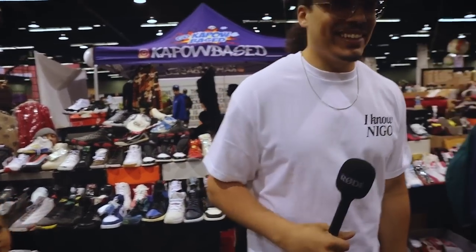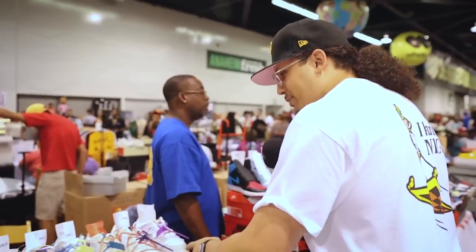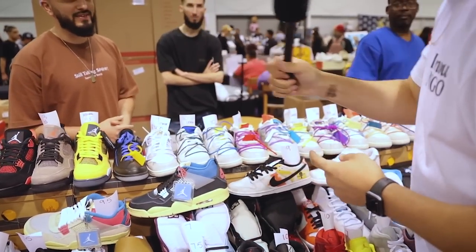I'm looking for some LOT Dunks but I can just never find anything in my size. Let's check out this table and see what they got. They got a bunch of different numbers right here, but y'all got any size 13s in any of these? They only go up to size 10 — the biggest. You see what I'm saying? Maybe hating on the 13.